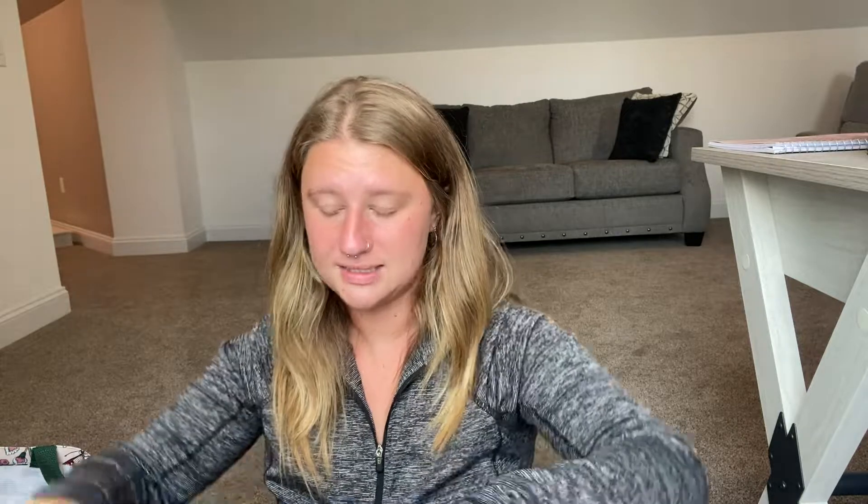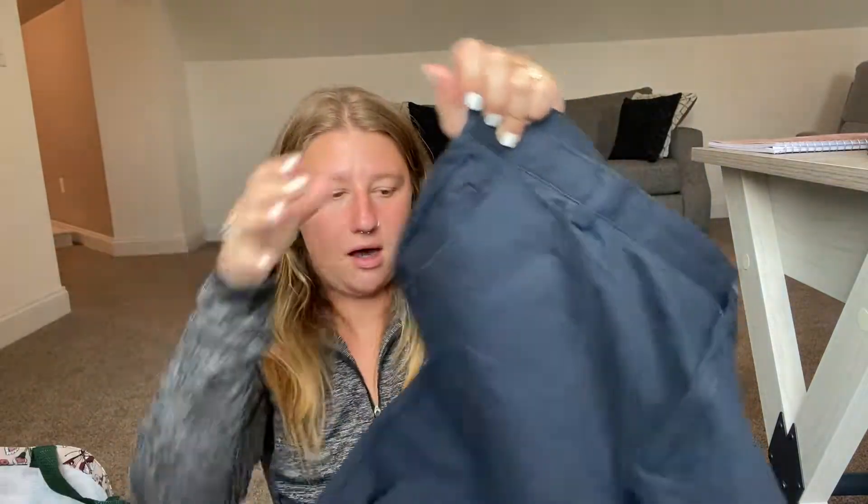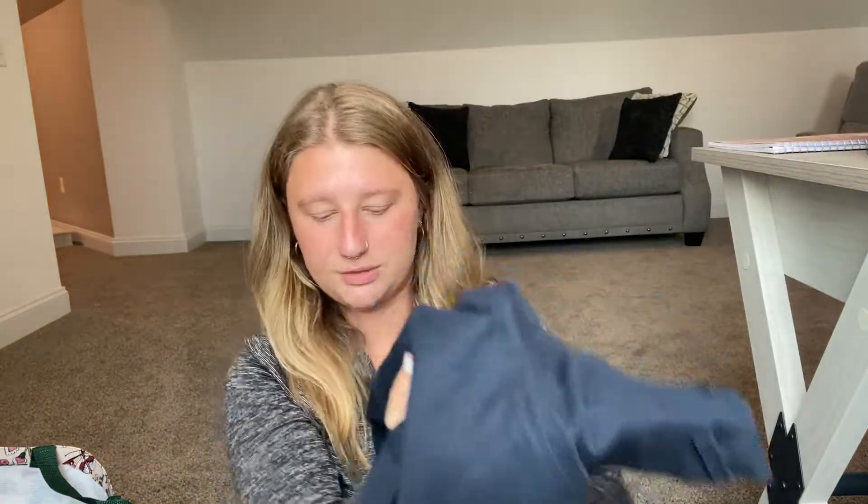The next thing I picked out were these Calvin Klein 34x32 men's slacks — just blue, straight leg, in great condition. I will put these on Poshmark.